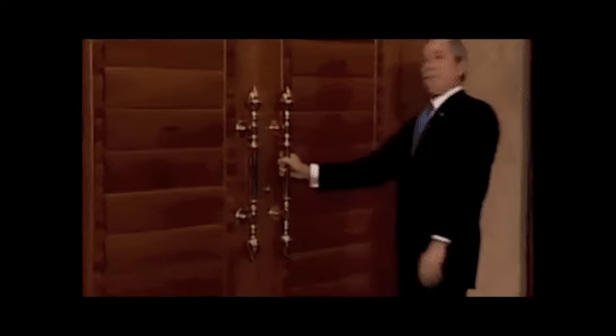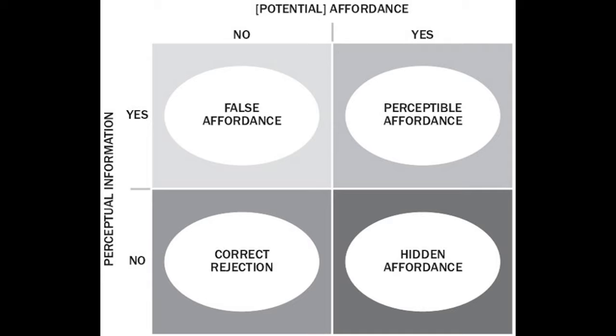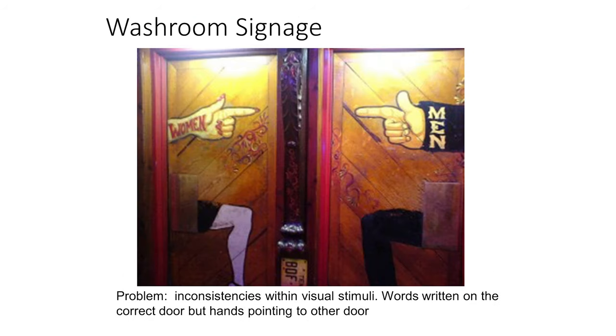There can be problems with affordances when orientation and wording afford behaviors other than those intended. We need to consider all stimuli to define the appropriate response, as inconsistencies in physical and visual stimuli may lead to inappropriate responses. A handle is normally associated with pull, not push, so adding wording doesn't clarify the intended action because the visual affordance of the handle is already associated with pulling. Other inconsistencies can occur where words are written on a door but arrows or hands point toward the opposite door.